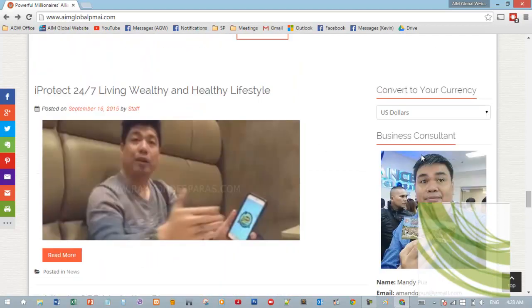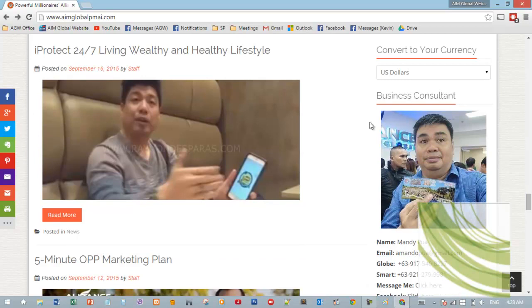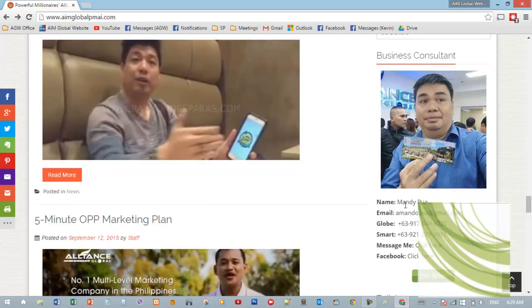On the right, you'll see your personal information — for example, if Sir Pua is the website owner, this would show his picture, name, email address, Globe number, Smart number, and Facebook.